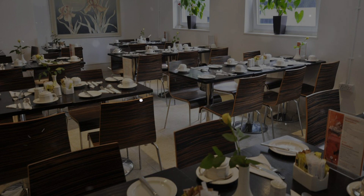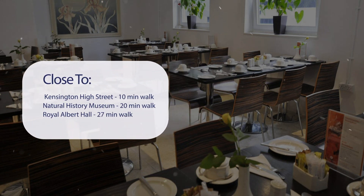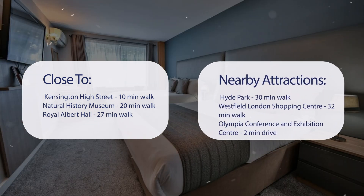It has a pretty good location. It's pretty close to Kensington High Street — 10 minutes walk, Natural History Museum — 20 minutes walk, Royal Albert Hall — 27 minutes walk, and also close to attractions like Hyde Park — 30 minutes walk, Westfield London Shopping Center — 32 minutes walk, and Olympia Conference and Exhibition Center — 2 minutes drive.